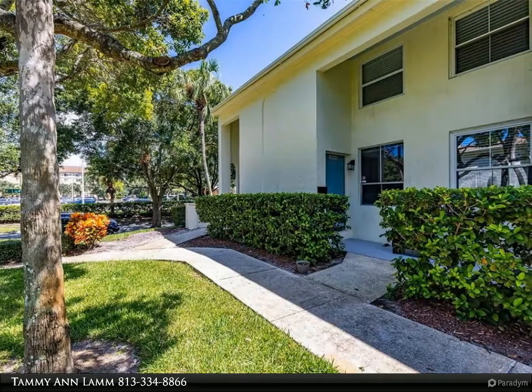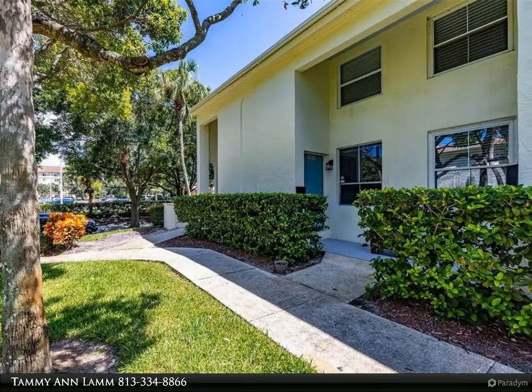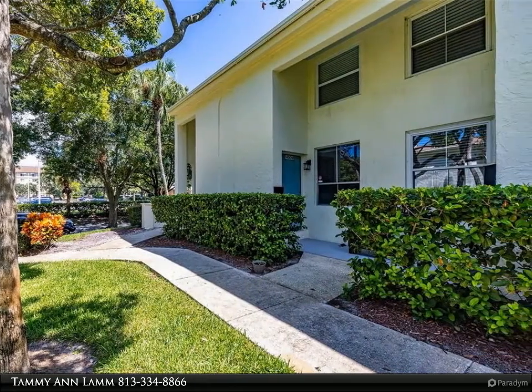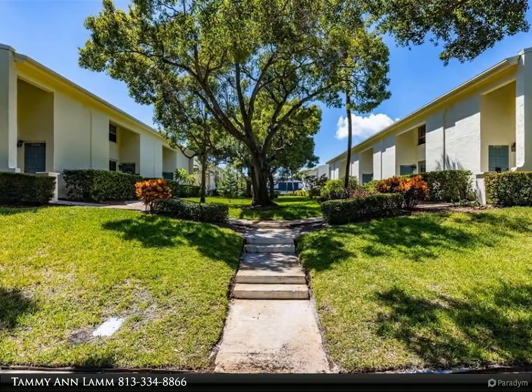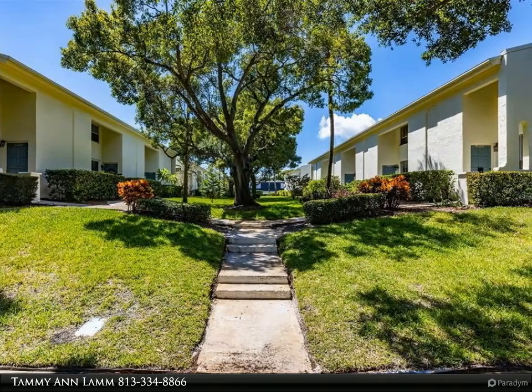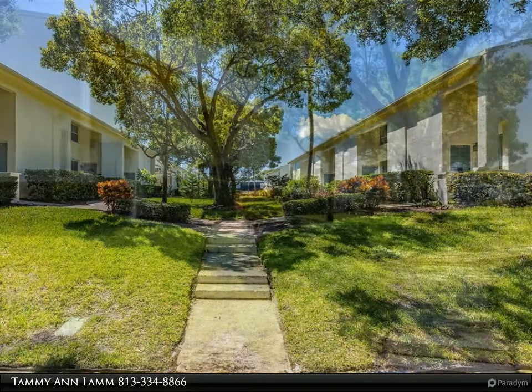This Dalton Wade Real Estate Group property video is presented by Tammy and Lam. This lovely, extremely well-maintained townhome in South Tampa — the Townhomes of Tampa Villa South — features a unique split-level floor plan with vaulted ceilings on the upper floors.